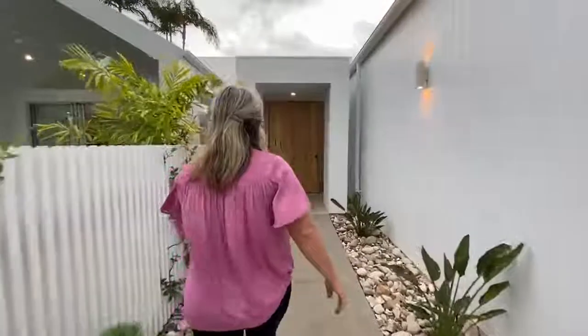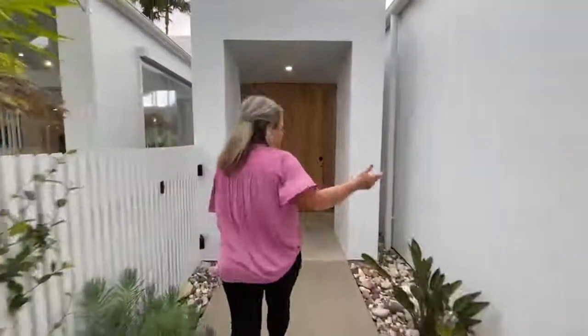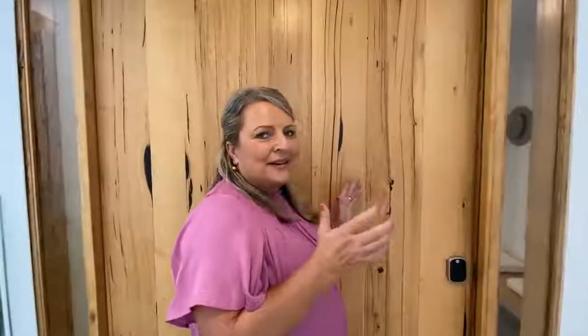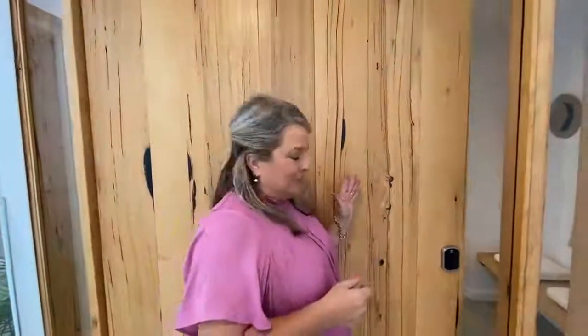I love this entrance. It does have a keypad key so you don't need to have a key to get into the door, which is amazing.